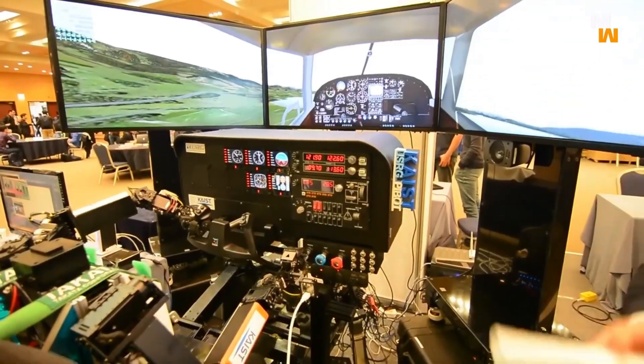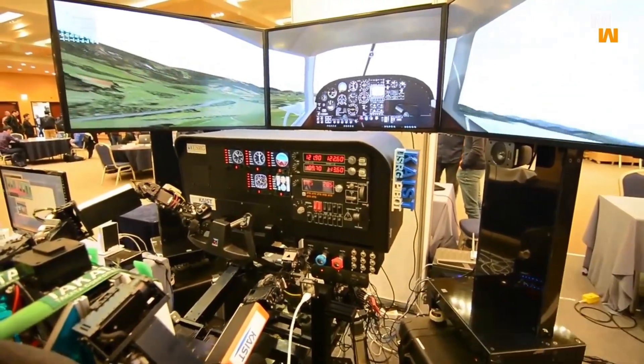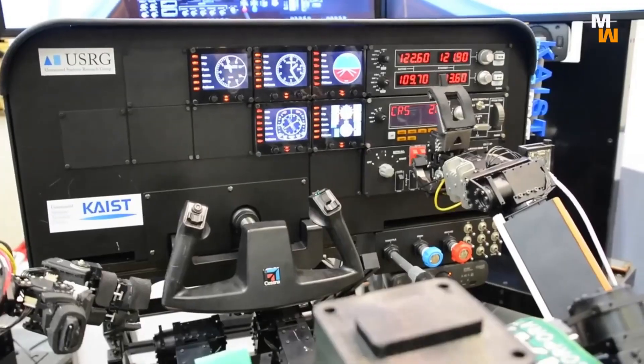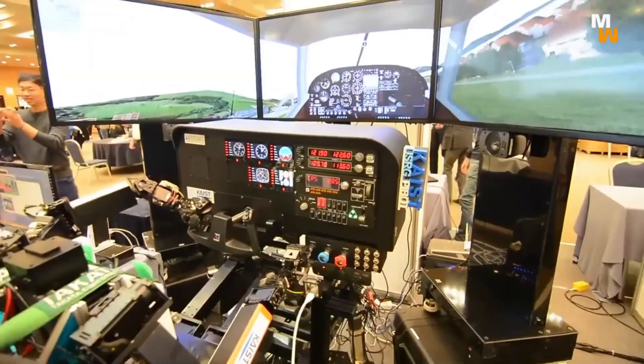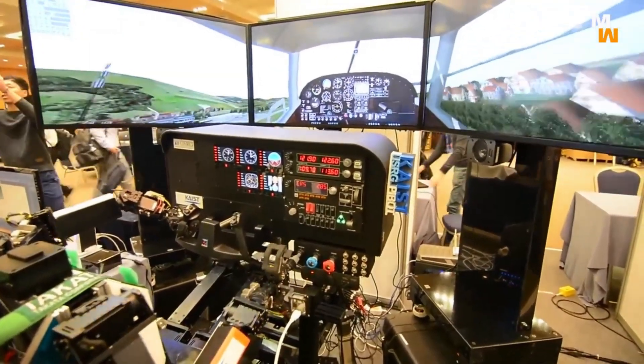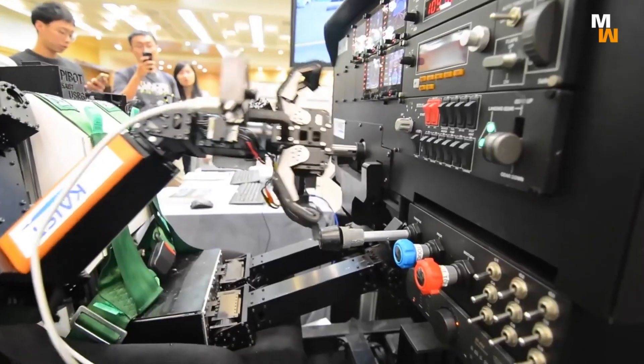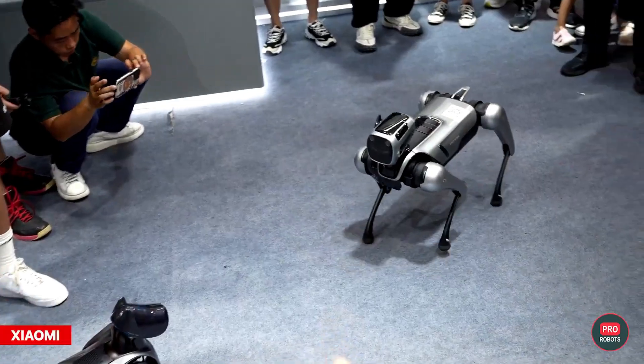Prepare for takeoff in the future of aviation with PyBot by Caste. Believe it or not, this robot is trained to fly an airplane. Using a suite of cameras and sensors, PyBot has already aced a simulated flight, adhering to all traffic regulations and making real-time decisions. It's still under development, but this is going to be a game changer in the world of aviation.